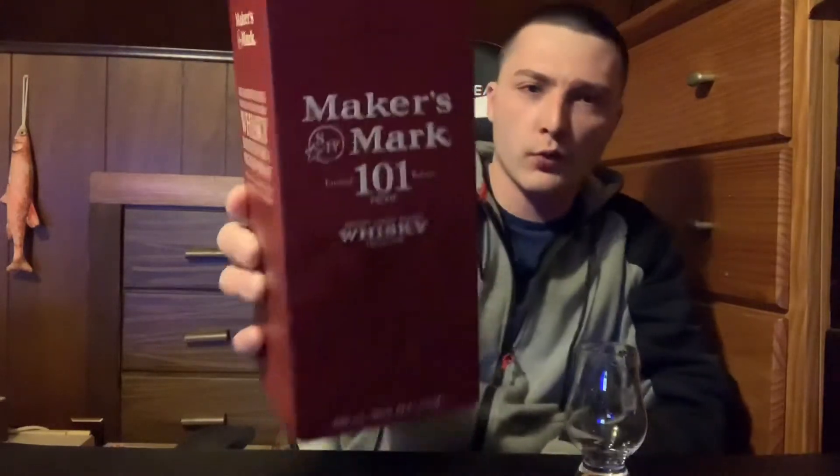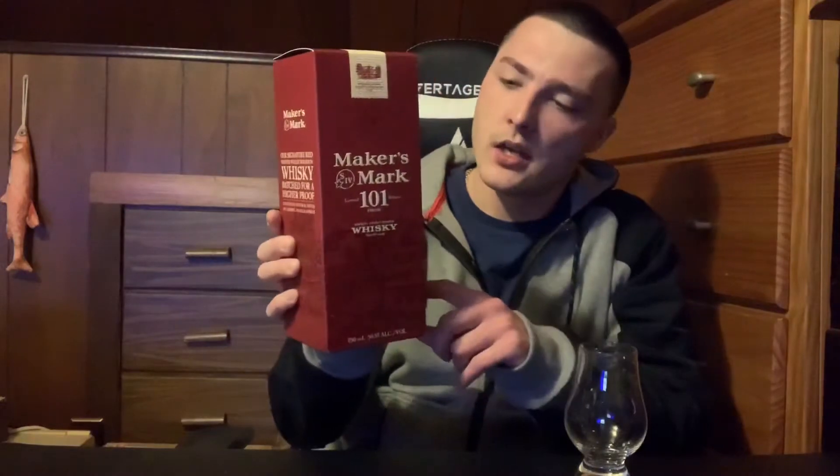Welcome to East Coast LQ Reviews. Today I got another whiskey review — this is Maker's Mark 101 proof, limited release Kentucky straight bourbon whiskey. It's 50.5% alcohol by volume. Just want to say it's my birthday, happy New Year's everybody.